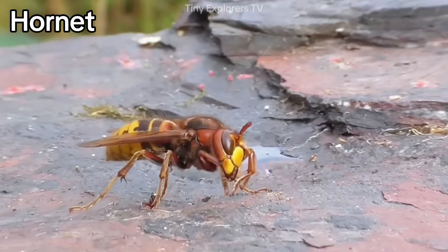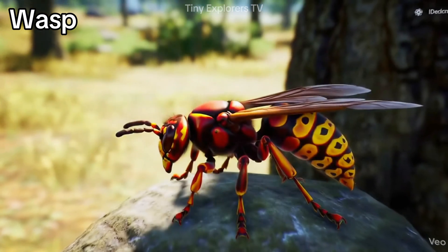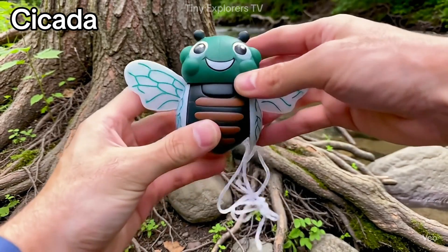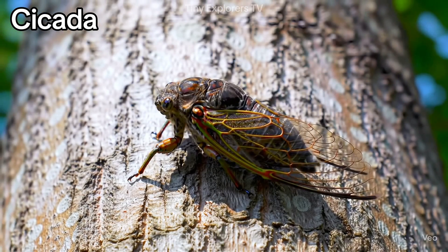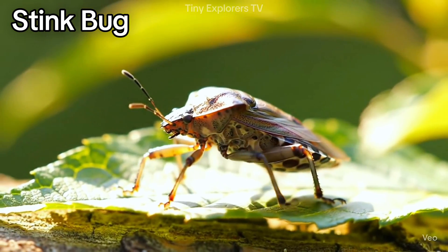Hornet — big and bold, hornets buzz loudly. Wasp — black and yellow, wasps can sting. Cicada — makes loud music in the trees. Stink bug — it lets out a smell when it feels scared.